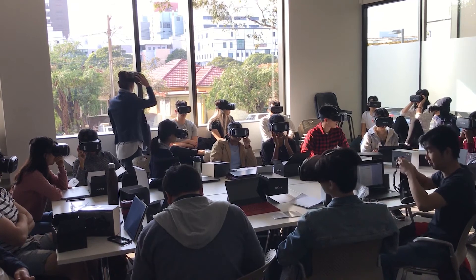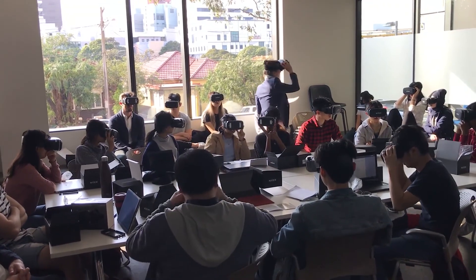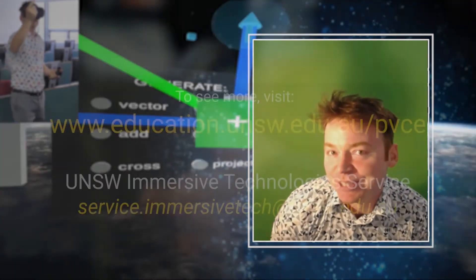For me personally, being able to look at a room full of students wearing VR goggles and being taught mathematics with a smile on their face — it was a real eye-opening experience.